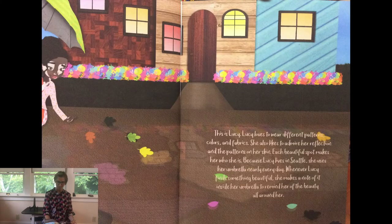This is Lucy. Lucy loves to wear different patterns, colors, and fabrics. She also likes to admire her reflection and the patterns on her skin. Each beautiful spot makes her who she is. Because Lucy lives in Seattle, she uses her umbrella nearly every day. Whenever Lucy finds something beautiful, she makes a note of it inside her umbrella to remind her of the beauty all around her.